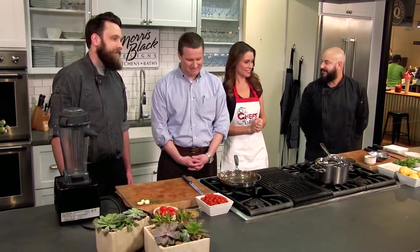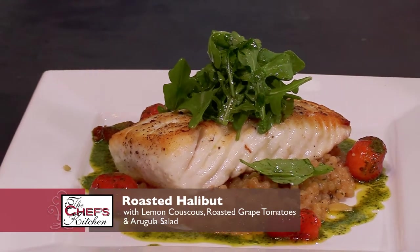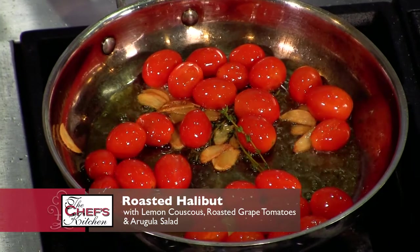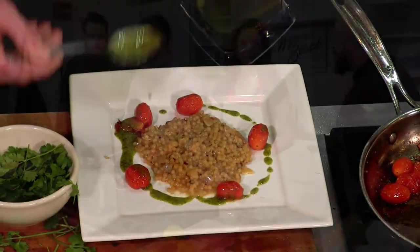Thanks for having us. What are we making today? Today we're doing a nice, beautiful halibut dish, nice and light and healthy. We're going to do it with lemon couscous, some roasted cherry tomatoes, and a nice little cilantro oil that we're going to drizzle on the plate. Beautiful — keep it nice and light. Sounds great, why don't we get started?